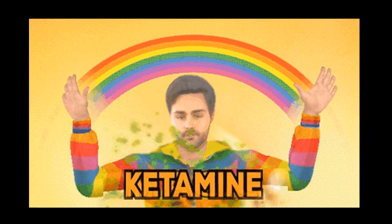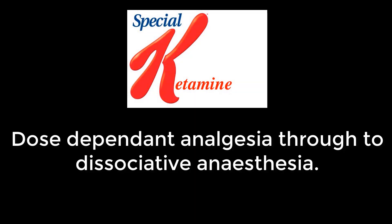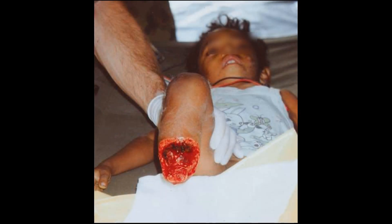Ketamine: a special case, used intravenously. It's dose-dependent analgesia through to dissociated anaesthesia. One of the reasons it's liked both here and in resource-limited settings is that it doesn't tend to cause the hypotension, or importantly, the respiratory depression which you commonly see in other agents. And it works.